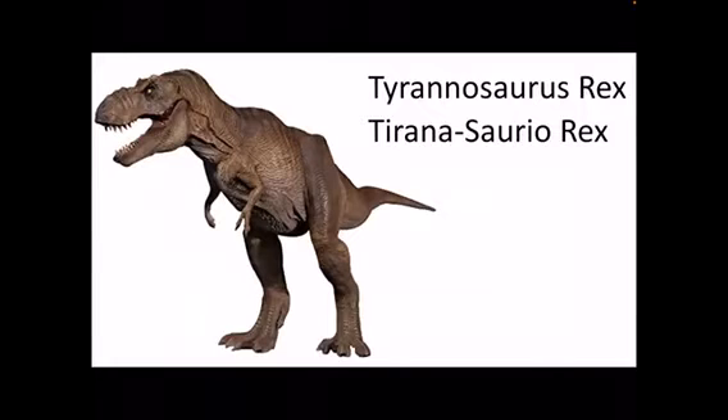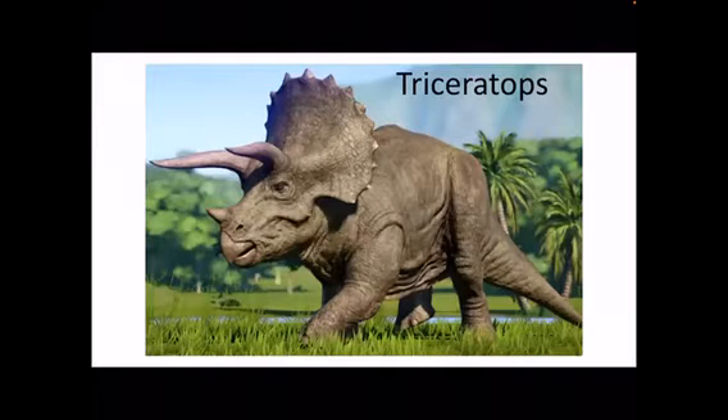They don't use their arms for walking, but they use arms to grab things or whatever they need to do. How you say Tyrannosaurus Rex is Tyrannosaurus Rex. And the last one is Triceratops. The Triceratops has three horns on its head, two up near its eyes,